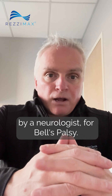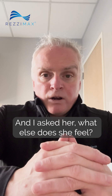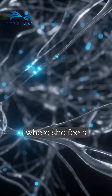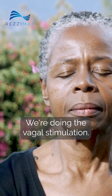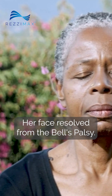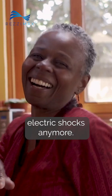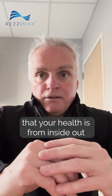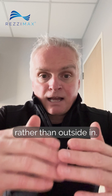I had a woman referred to me by a neurologist for Bell's palsy — half of her face was paralyzed. I asked her what else she feels, and she said she has this polyneuropathy where she feels electric shocks going through her body. We had her breathing and doing the vagal stimulation; her face resolved from the Bell's palsy, and after the third visit she said she didn't feel any more electric shocks and didn't feel the world pressing down on her body.